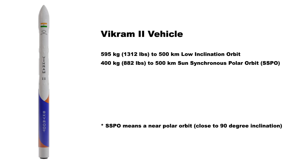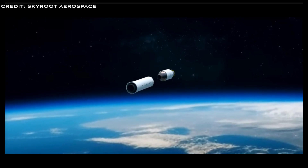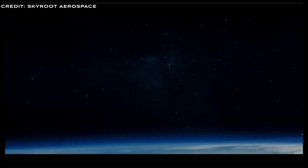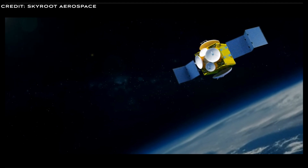The Vikram-2 launch vehicle offers 595 kilos to 500km low-inclination orbit and 400 kilos to 500km SSO. The Vikram-3, the most powerful version of the series, has a payload of 815 kilos to 500km low-inclination orbit or 560 kilos to 500km SSO, achieved through additional low-cost strapped-on solid rocket boosters. Both the Vikram-2 and Vikram-3 feature an upper-stage cryo engine with restart capability and can be assembled and launched within 72 hours from any launch site.